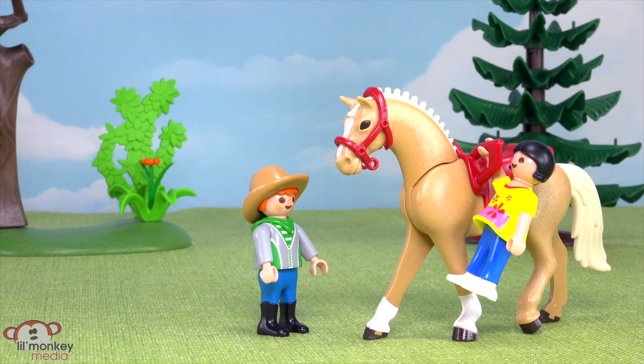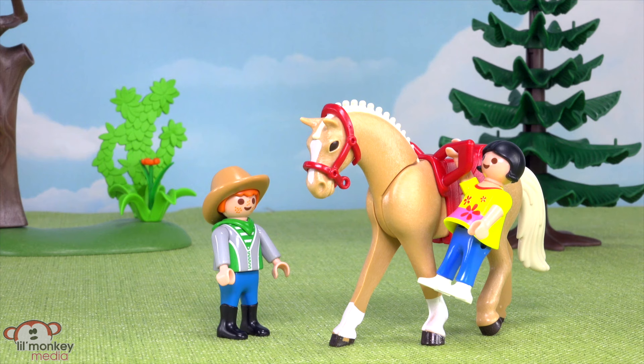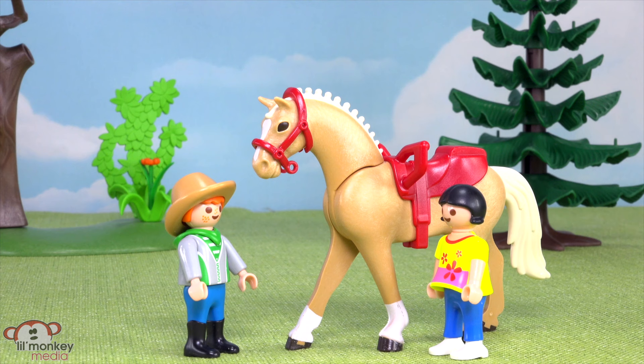I'm ready! All right, Marigold, you know what to do — not too fast now. Looking good, Jasmine! Thanks! Can I do it again? You bet — come on, Marigold. Okay, here comes my dismount. I did it and I didn't even fall! You did amazing, Jasmine!